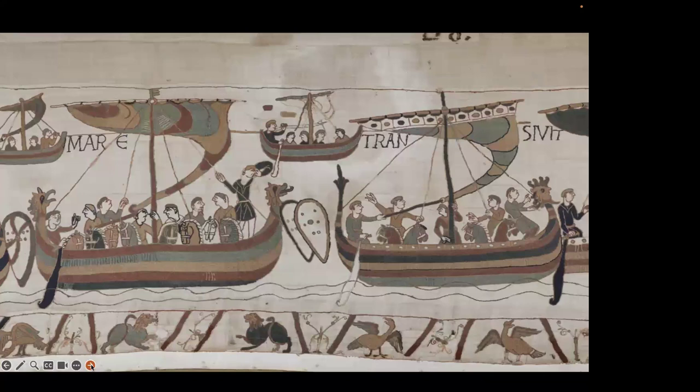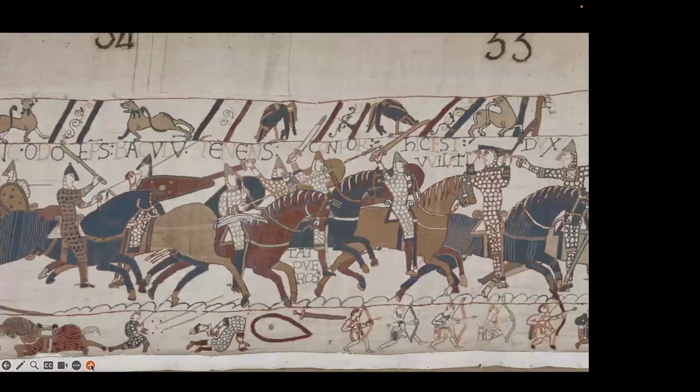'Mare transit' — crossing the sea — and then here we go, we have the Battle of Hastings. Again, 'Odo Episcopus baculus,' which is Bayeux in Latin, and he's giving comfort to the 'pueros,' which is the lads. And there is Duke William showing his face so that we all know who he is.